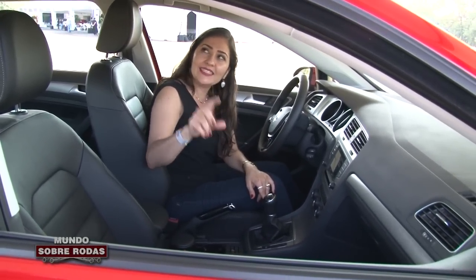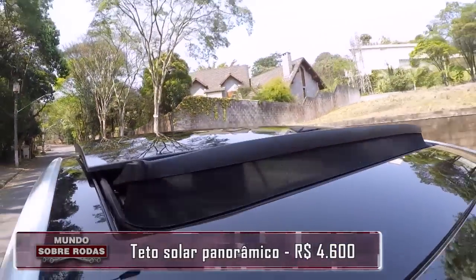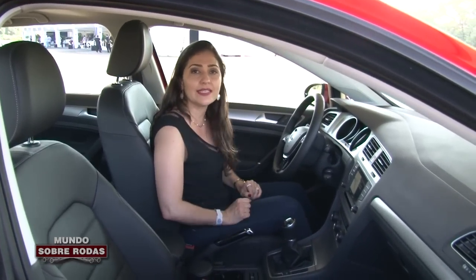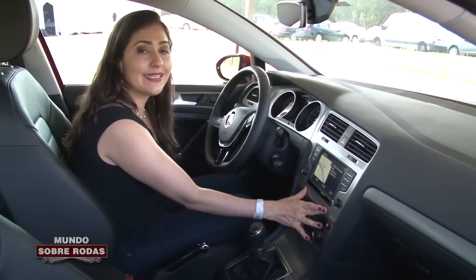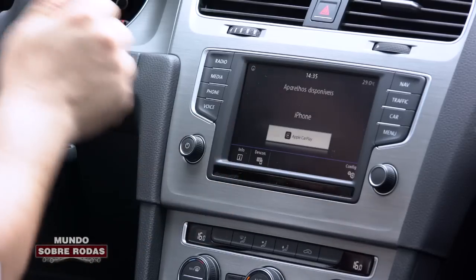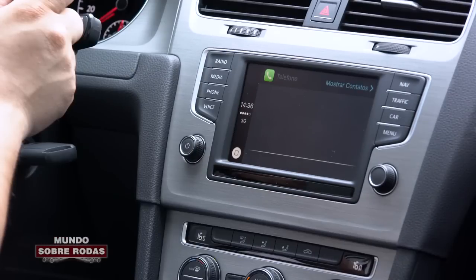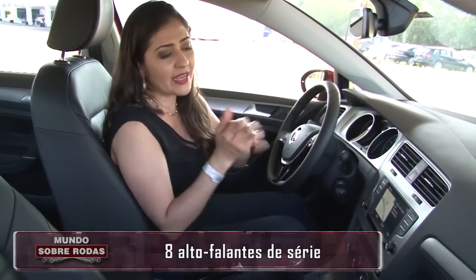Falando de opcionais: a gente tem esse maravilhoso teto solar elétrico, que é o único opcional livre, sai por R$ 4.600. De série, um diferencial do Golf quando comparado com o Fiesta EcoBoost é o sistema multimídia com tela colorida sensível ao toque. A versão de entrada é 6.5 polegadas; você pode optar por uma tela maior, mas essa já vai ser opcional. A versão de entrada com 6.5 polegadas já vem completíssima: Apple CarPlay, Android Auto, Mirror Link, leitor de CD, SD Card, USB, Bluetooth, entrada auxiliar. O navegador integrado é opcional.